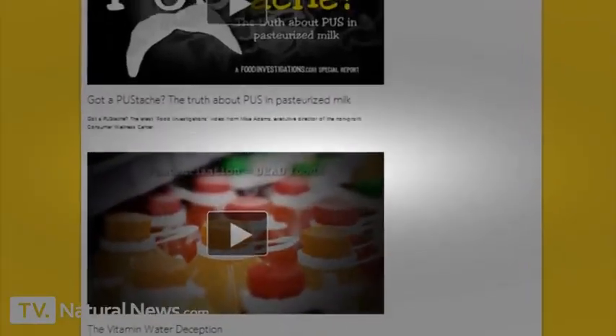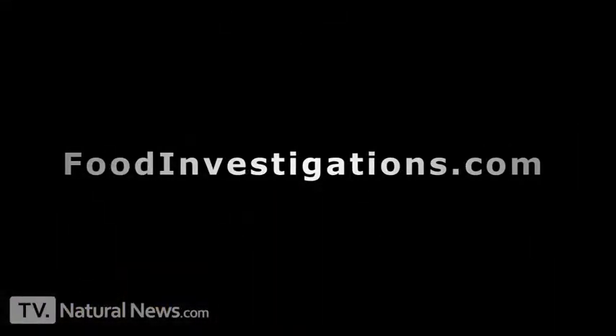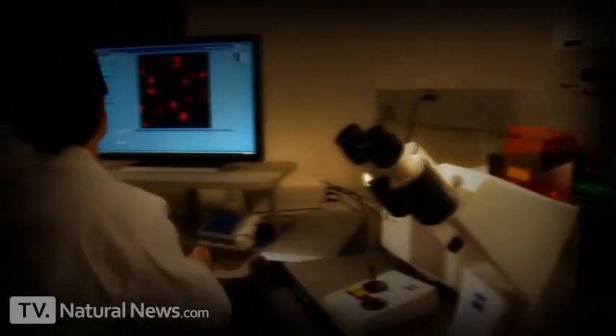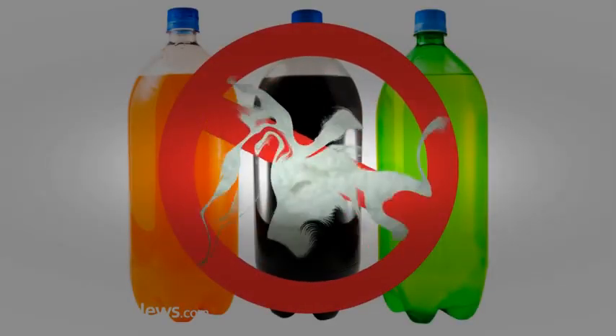Find more amazing food investigations — including investigations of McDonald's and other fast food restaurants — at FoodInvestigations.com. This is Mike Adams, the Health Ranger, editor of NaturalNews.com and director of the Natural News Forensic Food Lab. Thank you for listening. I want you to be healthy, and I don't want you to do this to your teeth.